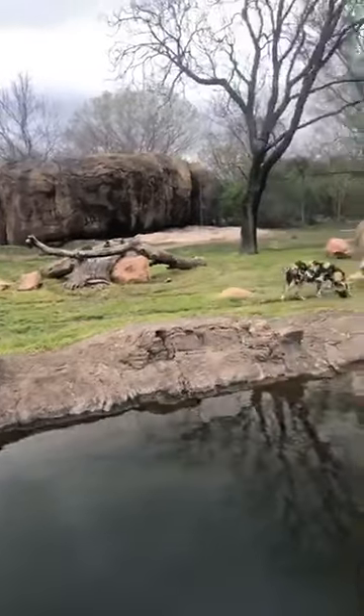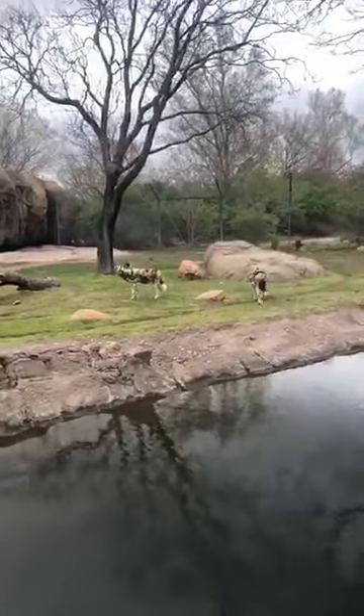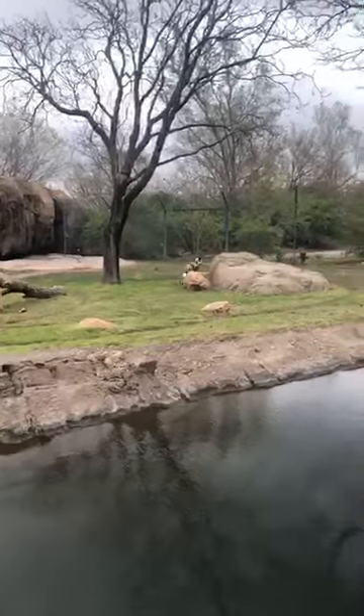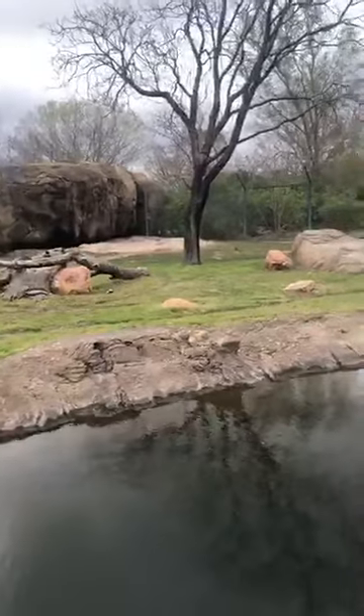The dogs are sniffing the ground a lot because they're foraging for the treats that the keeper tossed out — just making sure they got everything, much like a dog at home cleaning up after cooking.